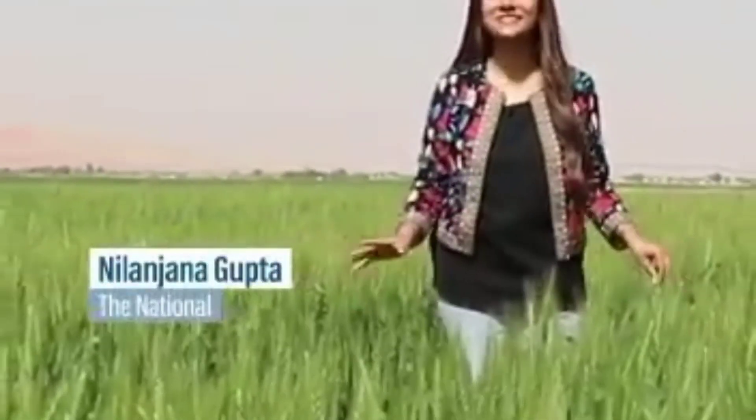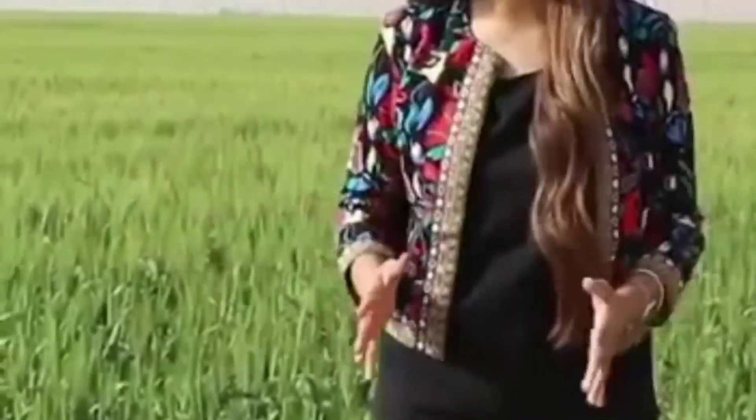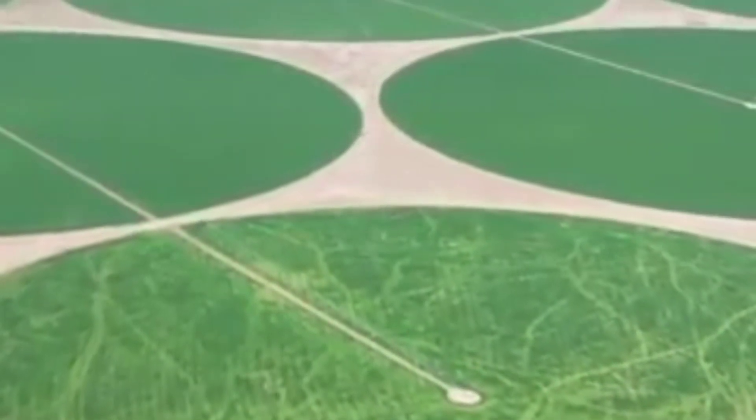We are at a wheat farm in Sharjah, which is preparing to welcome its first harvest. What used to be a desert in Malayha has transformed into a green oasis within months. As you can see, the farm is huge — it covers 400 hectares, which is about the size of 500 football pitches.